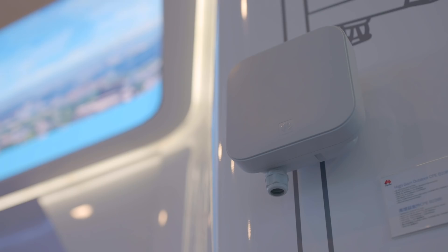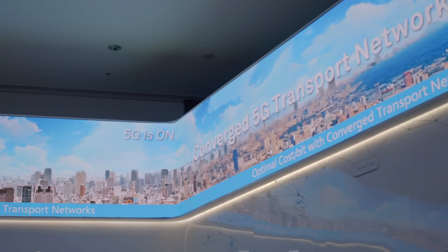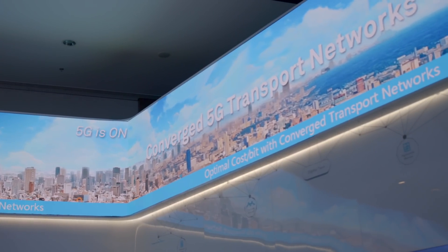To build a 5G network, you need a new type of telecoms gear. You need many more base stations, and they need to be smarter.